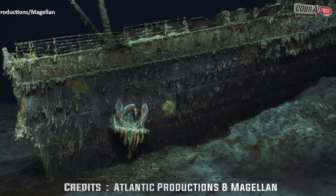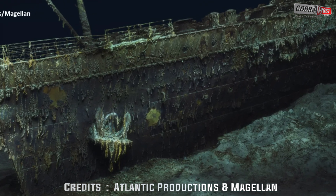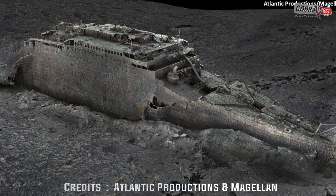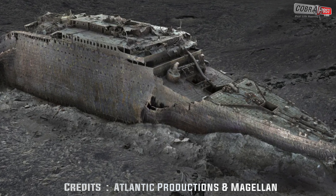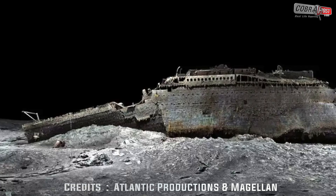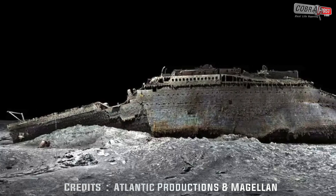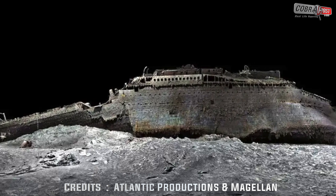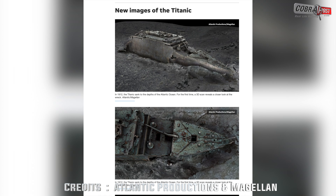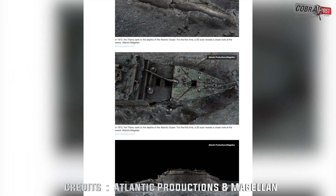The reconstruction was carried out in 2022 by deep-sea mapping company Magellan Ltd and Atlantic Productions, who are making a documentary about the project. Submersibles remotely controlled from a specialist ship spent over 2,000 hours surveying the wreck at the bottom of the Atlantic, taking over 70,000 images to create the scan.